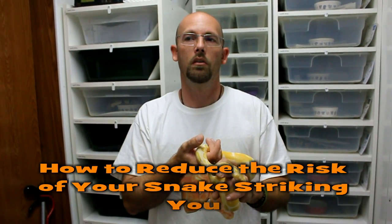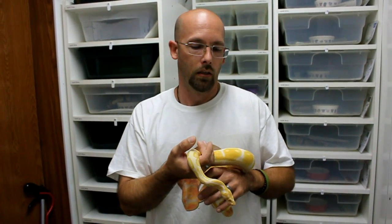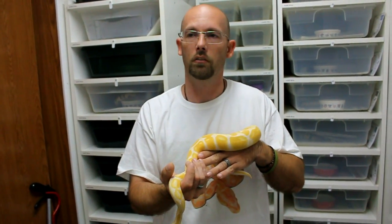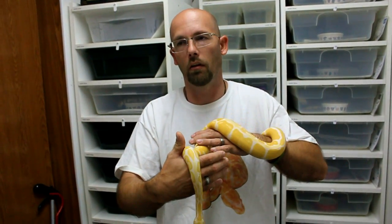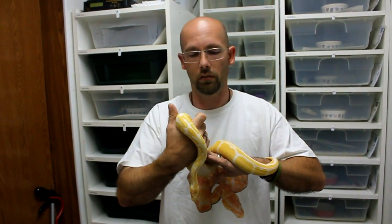Our video of the week goes to One Soft Kiss and her video title is 'How to Reduce the Risk of Your Snake Striking You.' You should check out her channel — she's got a lot of videos that really promote how nice snakes are. It's a great channel, check her out, that's One Soft Kiss.